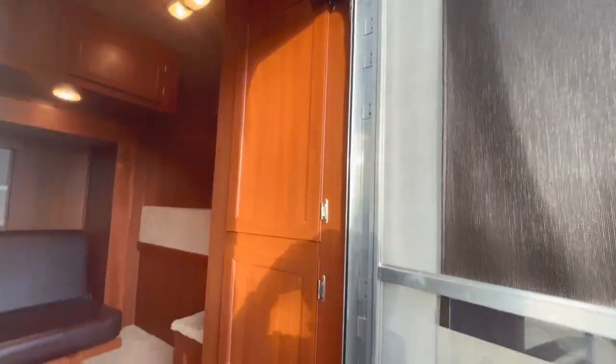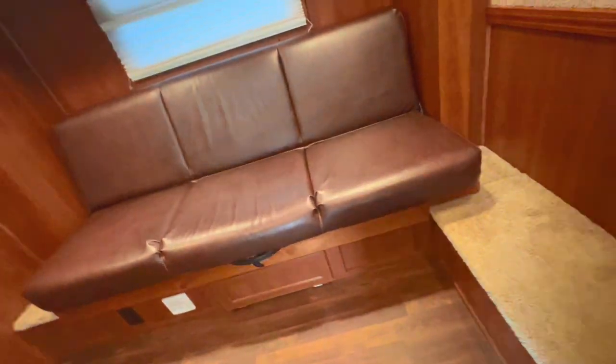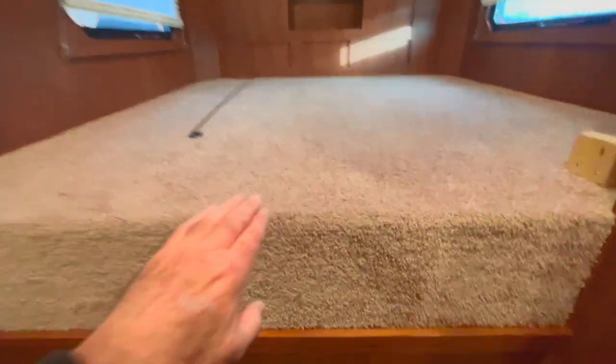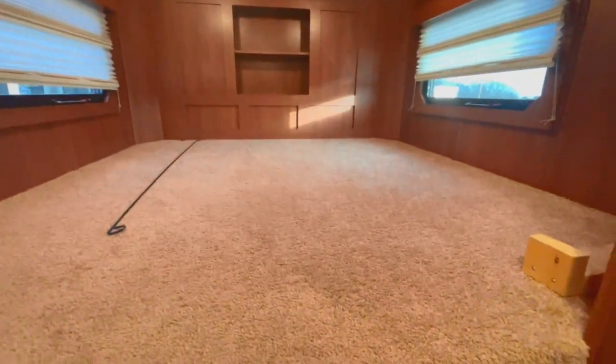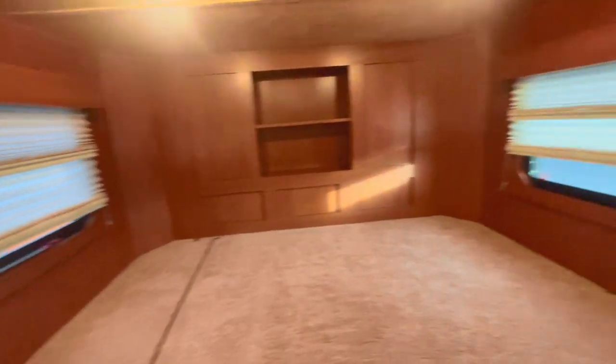First thing I'm going to show you is the right-hand side — going to try to show you how pretty the floor is. One thing that really jumps out to me is the distance from here to the ceiling, which is really tall, guys. A lot of room. Easy steps to get up into the bed. It's got your day and night shades there — you can see the pleating in it.